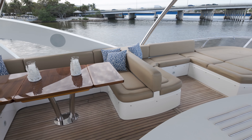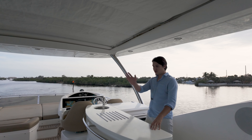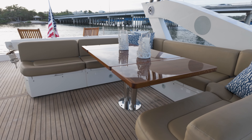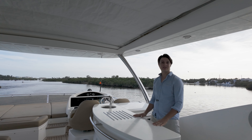This is a very impressive flybridge for a 73-foot yacht. I'm currently standing behind her full-size wet bar. Just in front of me here is full-size dining that can accommodate six, and an enormous amount of space for tanning, lounging, and accommodating all your friends and family on board.